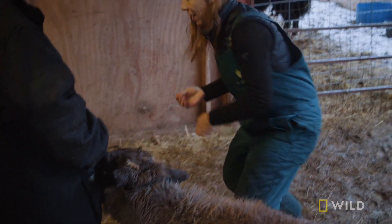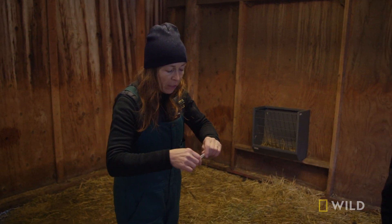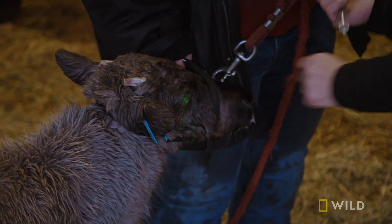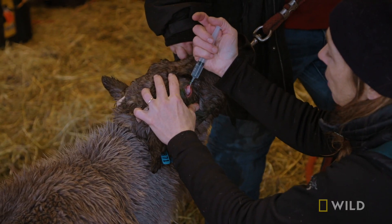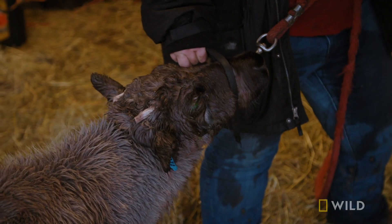Creepy eye. I just put some fluorescein stain in there, and that will stick to any kind of defect in the surface of the cornea, like if there's an ulcer or something like that. Let's flush all that away. Uh-oh — I see stain stuck where it shouldn't be.